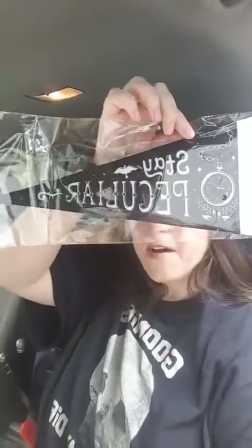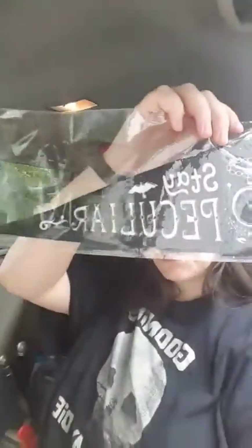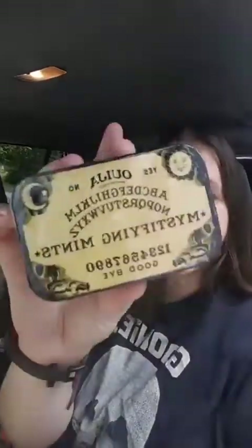And then there's this very nice banner to put on your wall from Miss Peregrine's Home for Peculiar Children. And a little Ouija board with some mystifying mints.